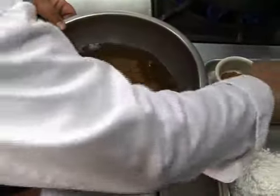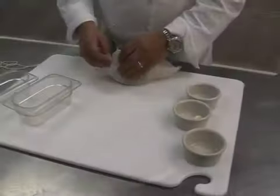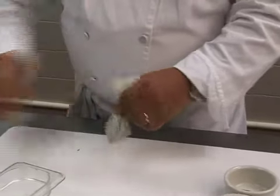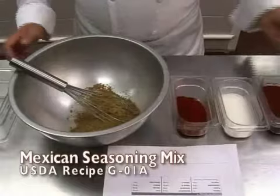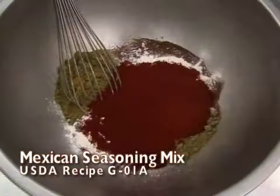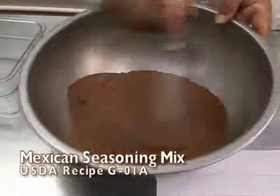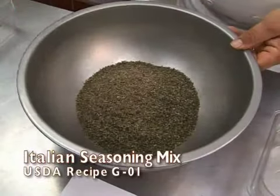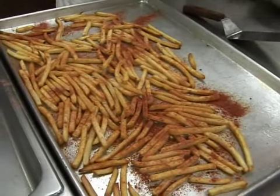Spices are also added early in the preparation of a recipe to let the flavors come out. Sometimes whole spices are placed in a cheesecloth bag tied with twine so they can be removed once the cooking is complete. Spices can be combined ahead of time to make custom spice blends. A Mexican spice blend would include chili, cumin, paprika, and onion powder. An Italian blend would include basil, oregano, marjoram, and thyme. These and other blends can even spice up oven fries.